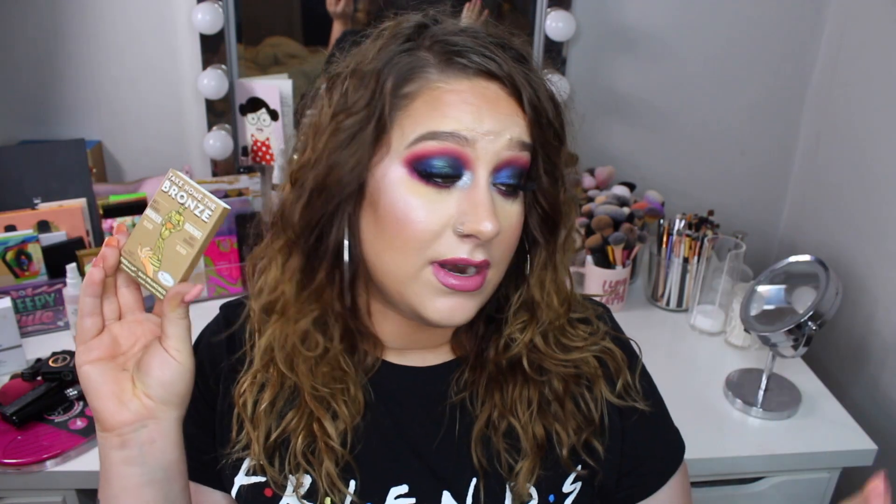I placed an order at the German website — Cosmetics For Less or something — because they got the Balm Take On The Bronze bronzers. I bought the shade Oliver, which you guys already know I love. I've used this a lot, and I've been forcing myself to put it aside and use other bronzers.